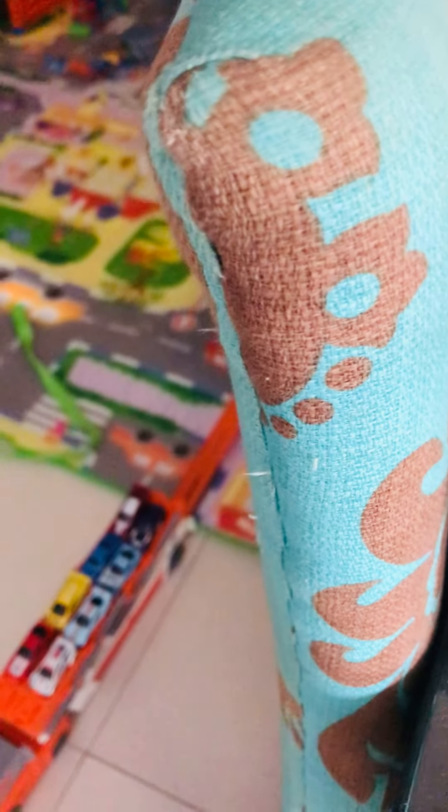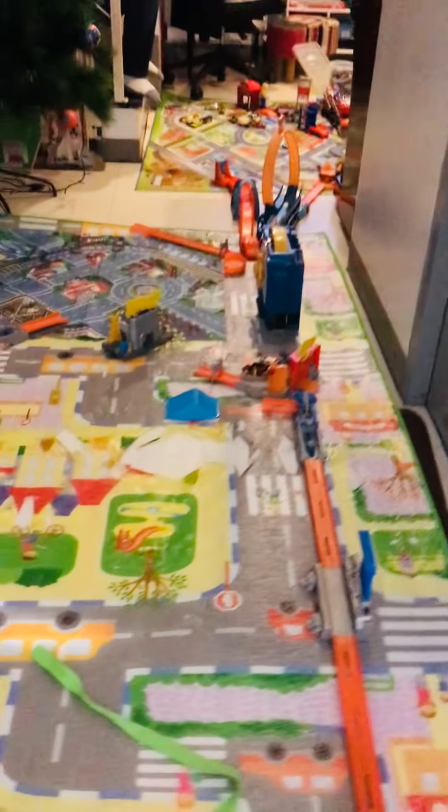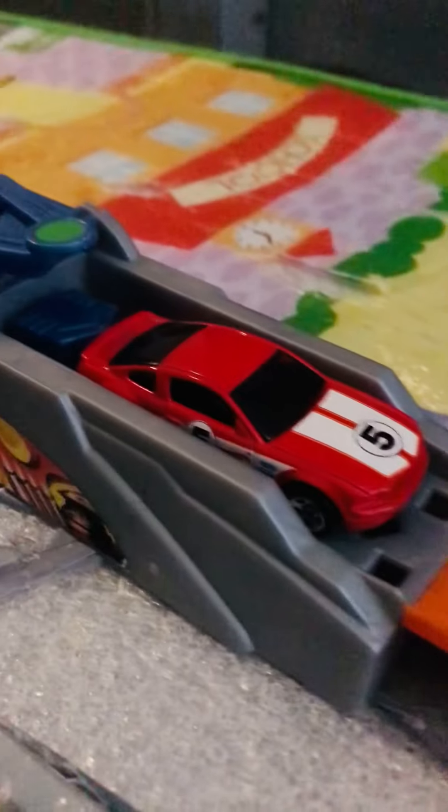Hello guys, welcome to Roy and Riley Adventures! Today I will be showing what I always prepare — my Hot Wheels City. Let's start here. This is just a truck, I'll give one example. Let this in, and then the track leads to there.